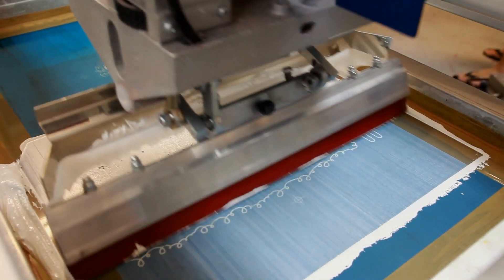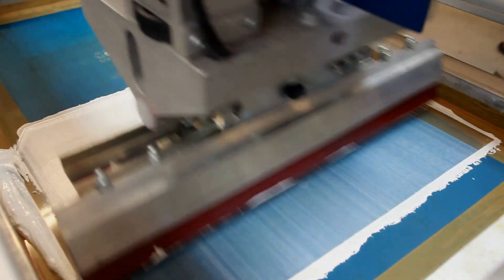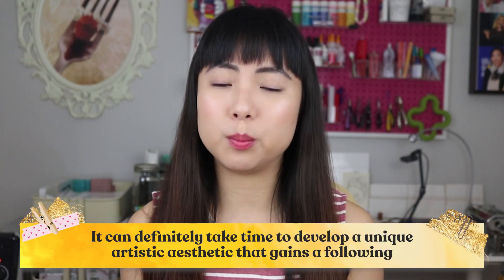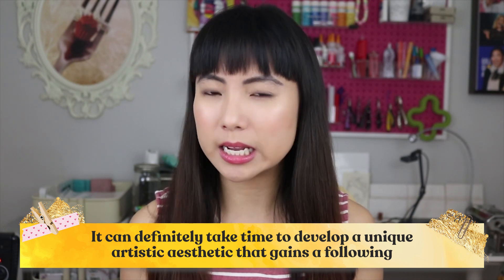Screen printing is a really interesting business because it has two separate facets. One is the actual printing — the production side. And then the second part is the creation of the artwork. Almost all successful screen printing businesses create their own artwork for printing, whether it's working with an artist, using purchased graphic elements, or illustrating your own. It's the artwork that really distinguishes your product, because without distinctive art you're just running a production business. It can definitely take time to develop a unique artistic aesthetic that gains a following.